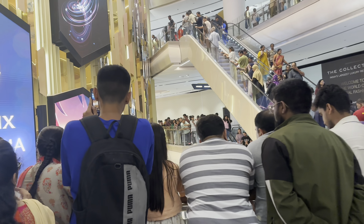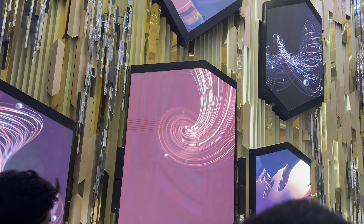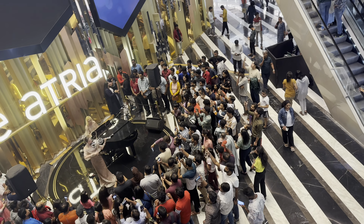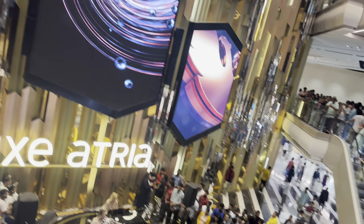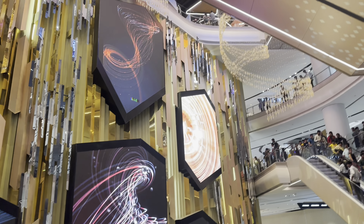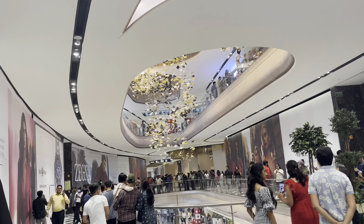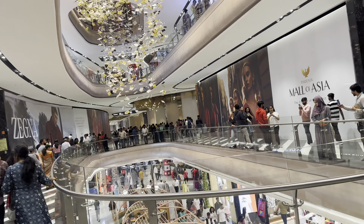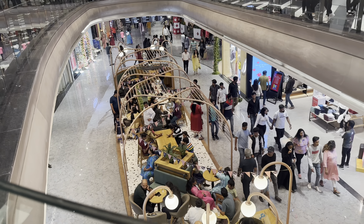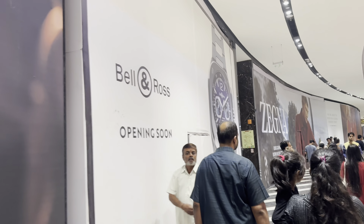Let's see what's there here — welcome to Phoenix Mall. There are some performances going on. There is lift facility as well, you can see a lot of lift options. Here are some amazing outlets. I'll try to explain each and every outlet one by one. There are a few outlets which are yet to open.